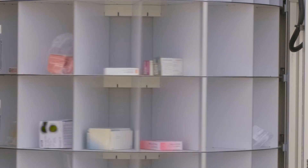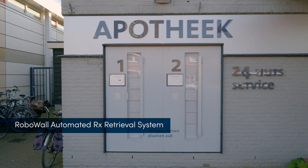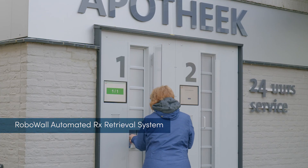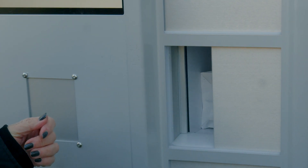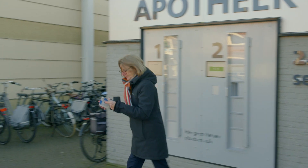From Robopharma, automation by Capsa Healthcare, comes the RoboWall automated prescription retrieval system. RoboWall is the most customer-friendly technology to retrieve scripts when, where, and how your customers choose.